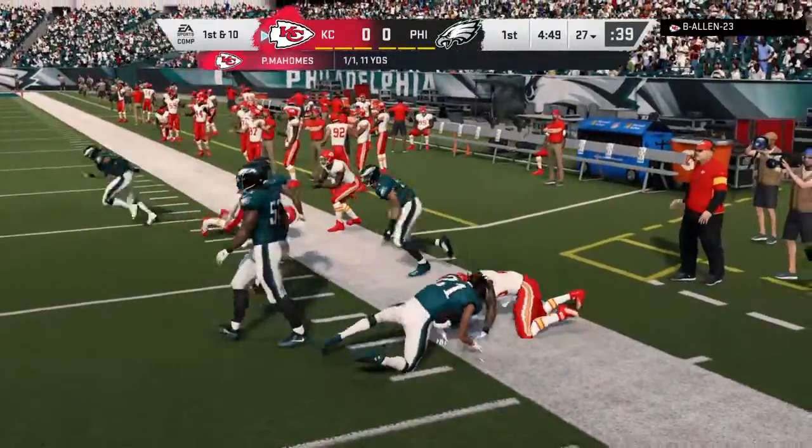Here's second and nine — just a yard on that last run. Now Wentz. The connection here with Nelson Aguilar, and they're going to have this across midfield and inside the 45. That one covers 29 yards. First down.